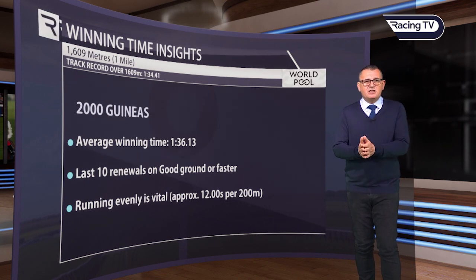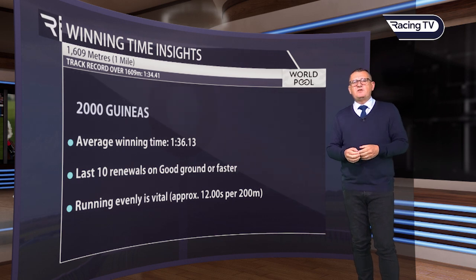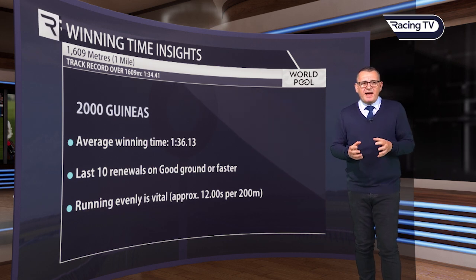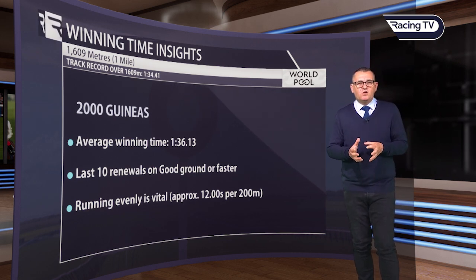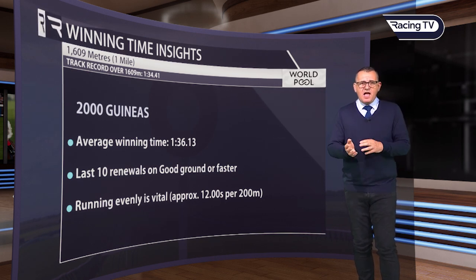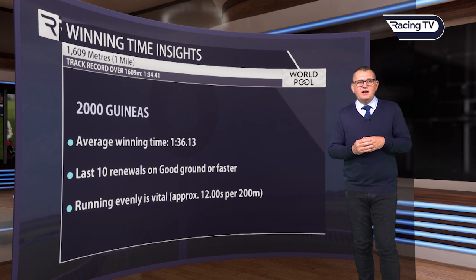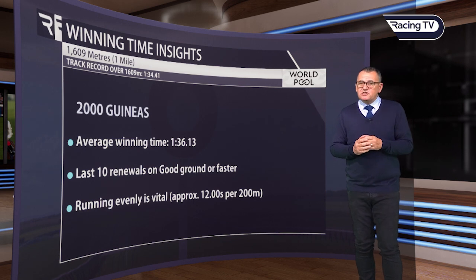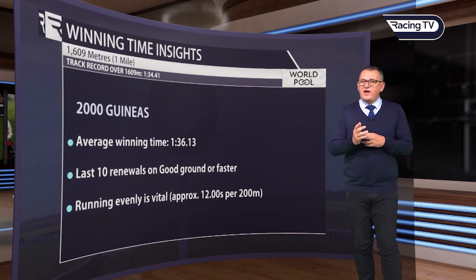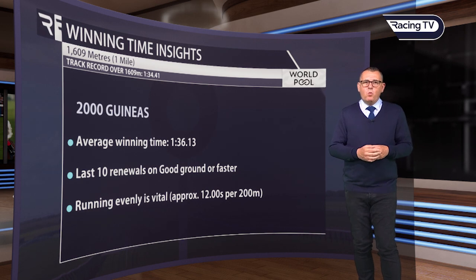What can we expect in terms of a time? With our time insights, the average winning time for the 2,000 Guineas is 1 minute 36.13 — just about even 12-second furlongs throughout the race. If they go 8 twelve-second furlongs they'll get to 1:36, and we can expect something around about that. The last 10 renewals have been on quite quick ground. It drains well, so we always get good or good-to-firm ground, meaning with an evenly run race you'll get a very good time of around 1:36.